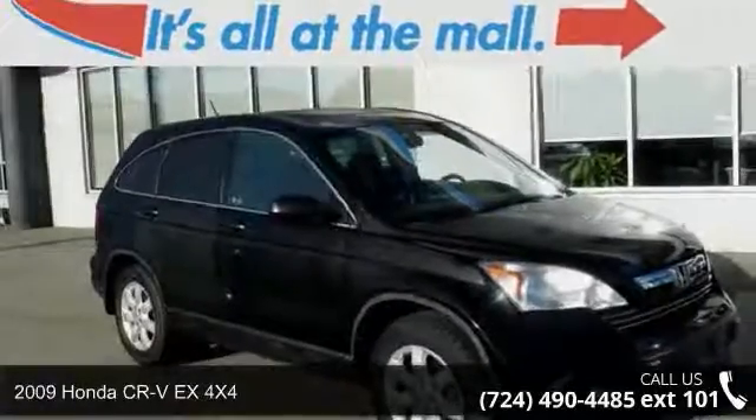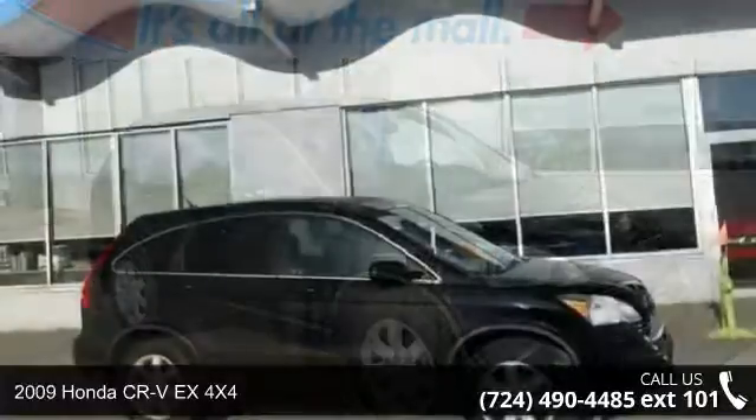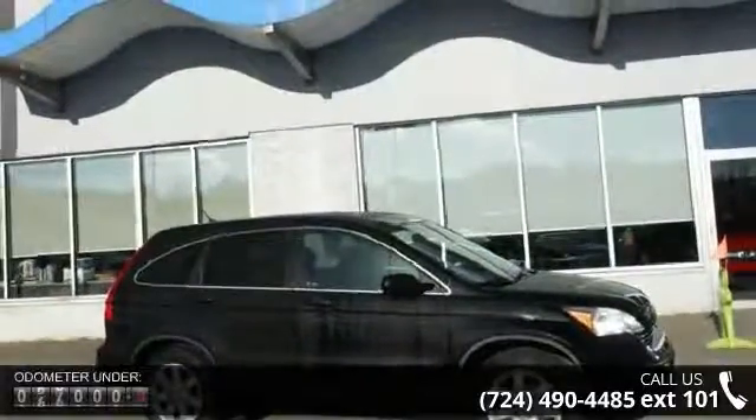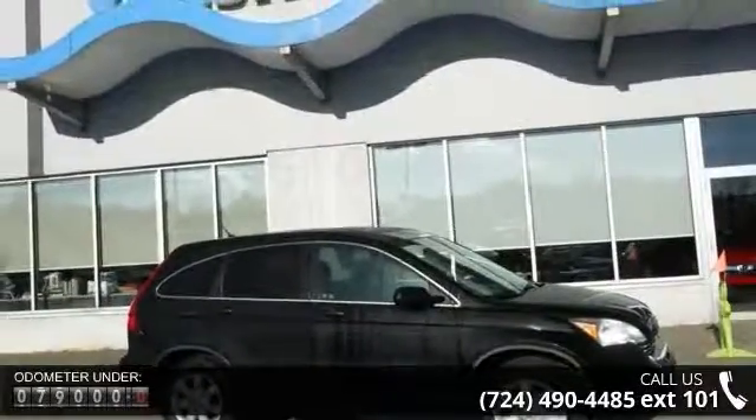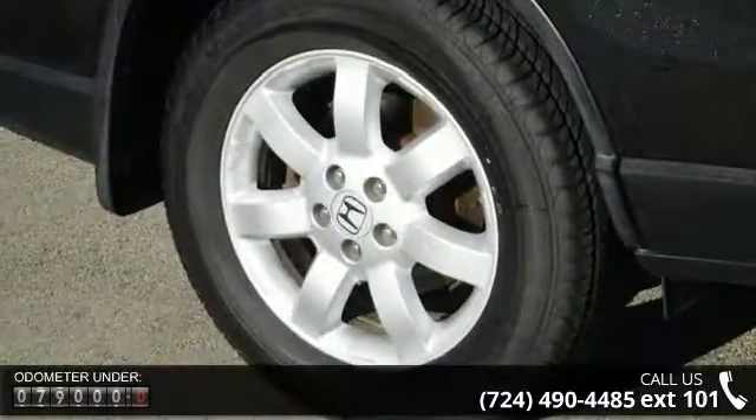Arrive in style with this 2009 Honda CR-V. If you are looking for an automobile with great features, look no further. This vehicle comes with a reliable four-cylinder engine, connected to a smooth shifting automatic transmission.